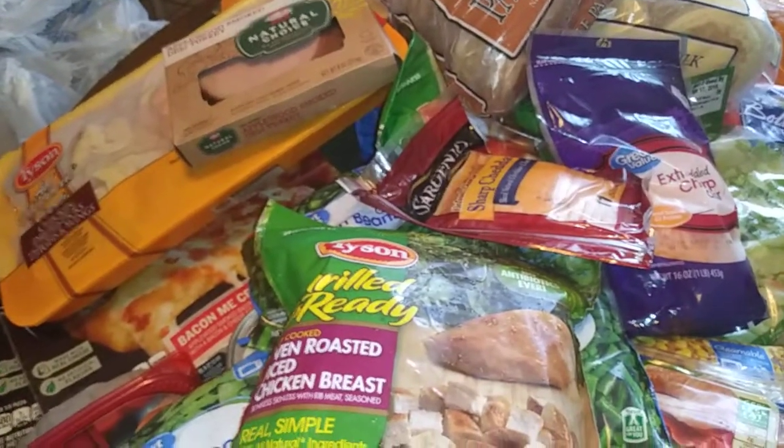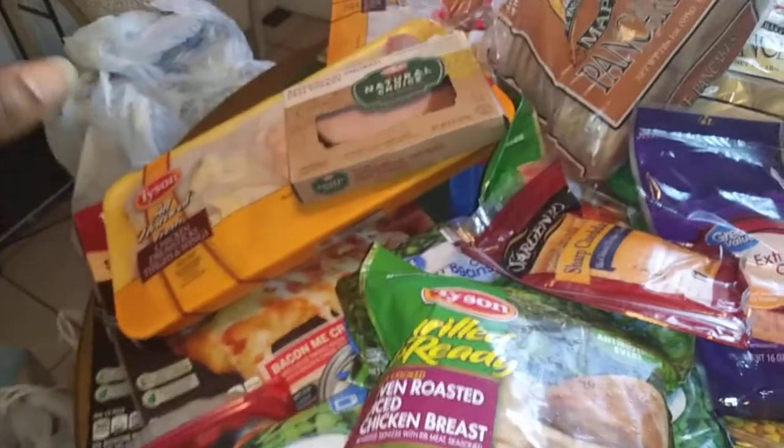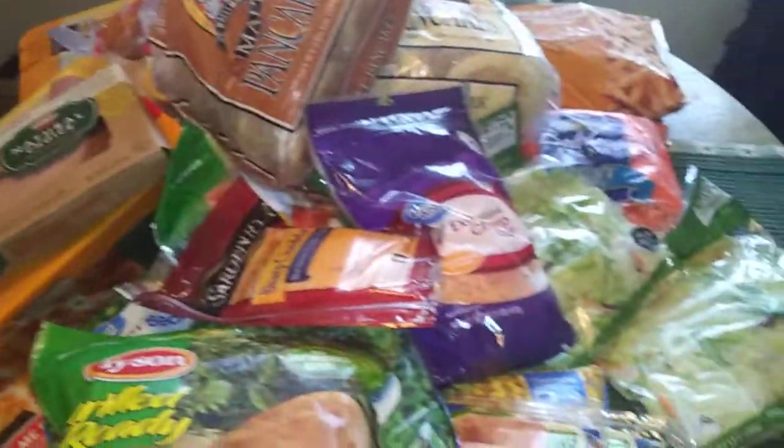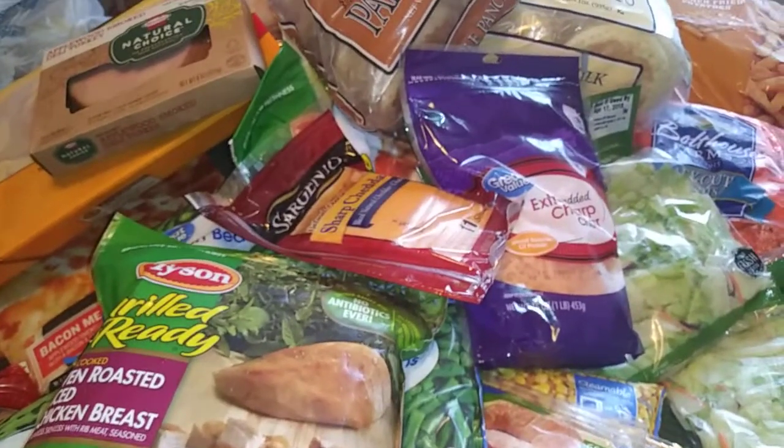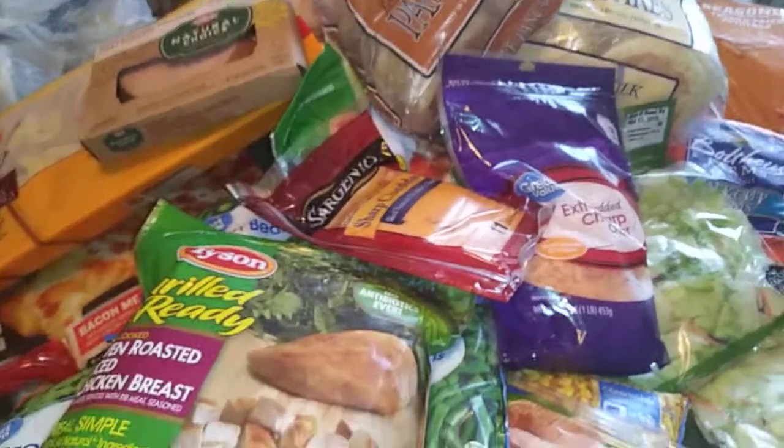That's it for this first part because I have some more stuff over there in the back. You can see the bags — I have more stuff, so let me put this stuff up and I'll show you guys the rest.